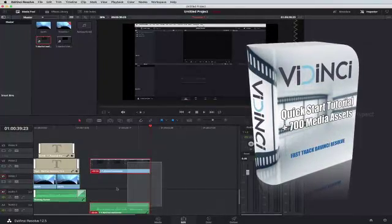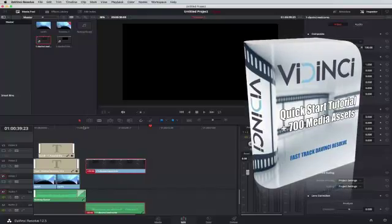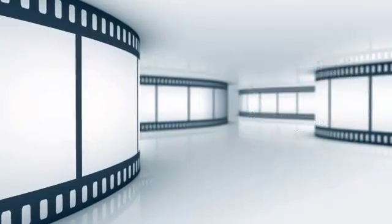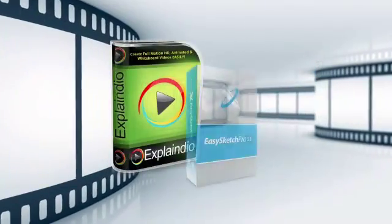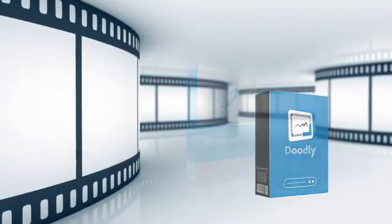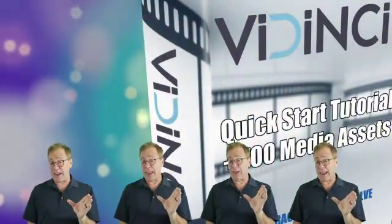You'll learn exactly what you need to create stunning videos in just one hour. This tutorial will quickly show you around DaVinci and have you creating Hollywood-like productions super quickly. And if you already use other video software — you may have something like Explaindio, Easy Sketch Pro, Doodly, or others — you can actually import what you've created there right into DaVinci.